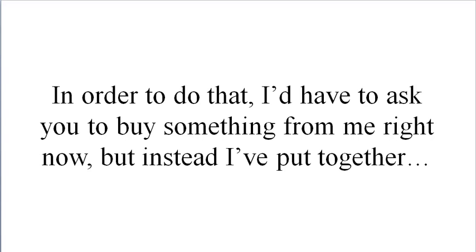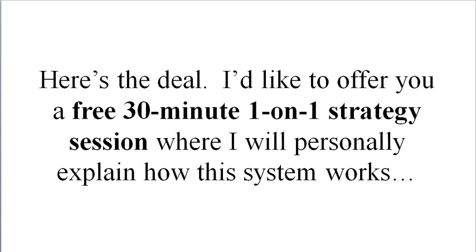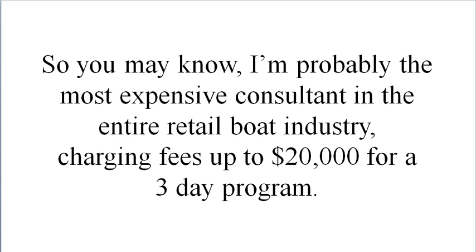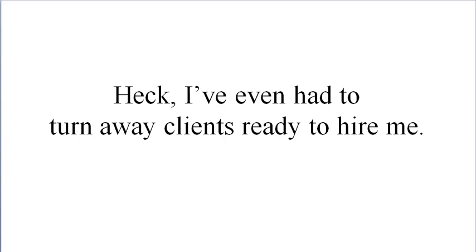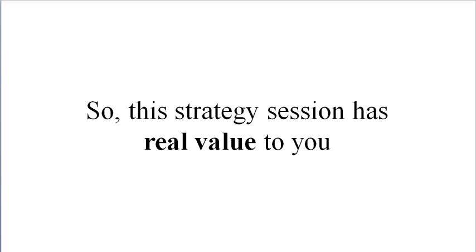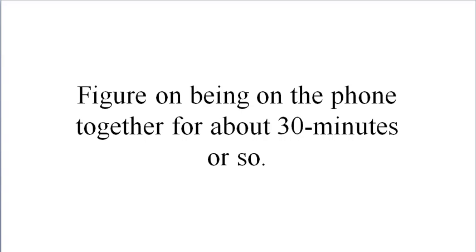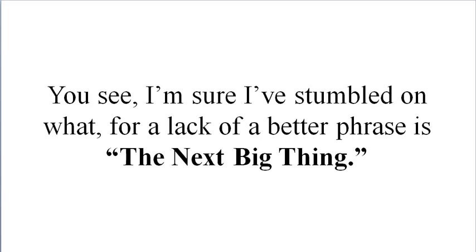I know that sounds like a bunch of sales hype, but I assure you this is not a sales video — in order to do that I'd have to ask you to buy something from me right now. But instead, I've put together an offer you can't refuse. I'd like to offer you a free one-on-one strategy session where I'll personally explain how this system works and uncover how or if it can be implemented in your business. You may know I'm probably the most expensive consultant in the entire retail industry, charging fees up to twenty thousand dollars for a three-day program. We'll be taking a close look at your dealership, explaining how this groundbreaking new system works, and seeing how you can implement all of this for maximum profits — figure on being on the phone together for about 30 minutes or so.